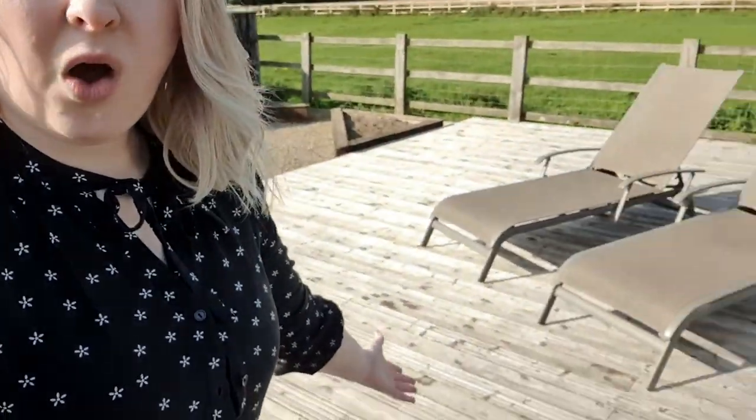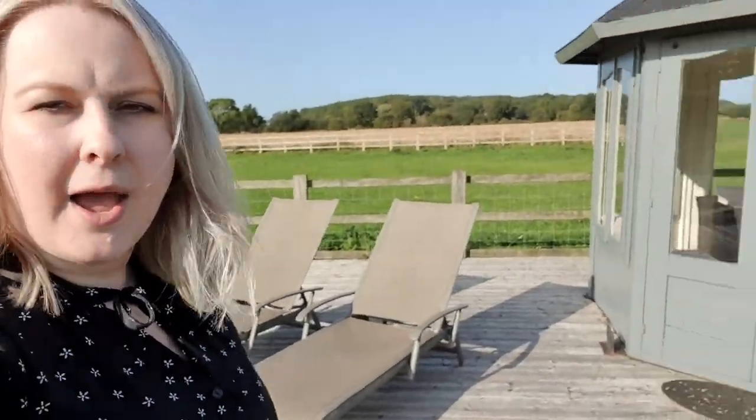I'm currently on the patio. No pool, but that's okay because there is a secret thing. This is where I'm planning to get a bit more vitamin D — I think I'm pretty deficient after eight months inside. But this is also one of the features of the house: a little gazebo, or what you might call a little outdoor standalone conservatory. Let's go inside.